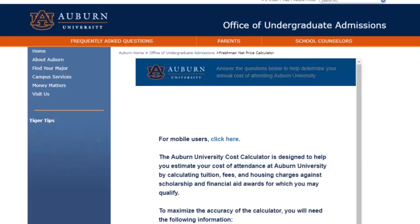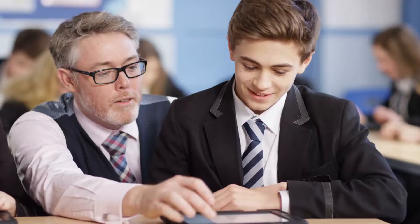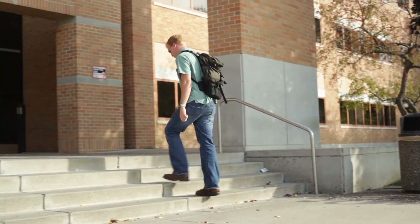A net price calculator is typically available on every college's website and only takes 10 to 15 minutes to complete. This tool gives you a more accurate picture of what your out-of-pocket costs will be, which should help you determine if you can afford that school.